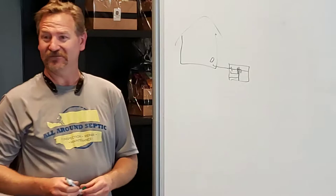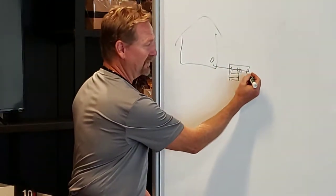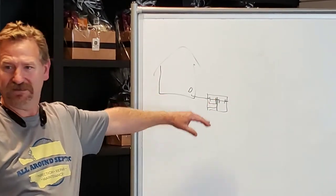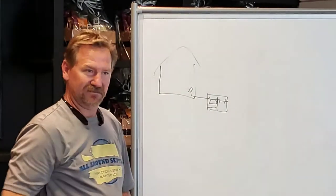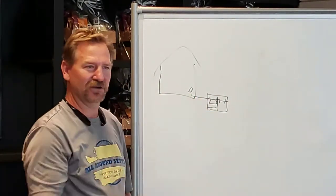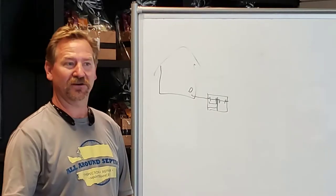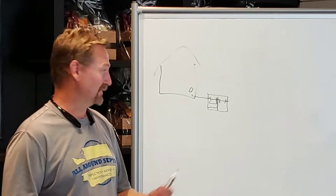The drain fields are where things get expensive, so we want to keep everything contained. There's always a baffle on the outlet side. The liquid level will always be at that point. Each flush stirs things up — there's no mechanical stirring in a conventional system. On specialty systems, there's a stirring component or an air component added to change the strength of the effluent going out.